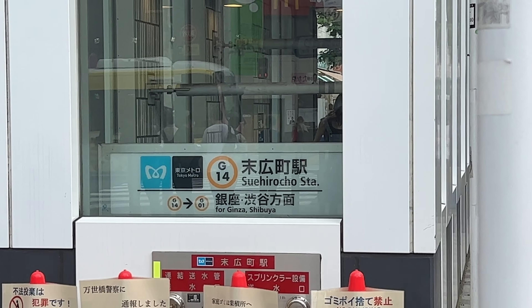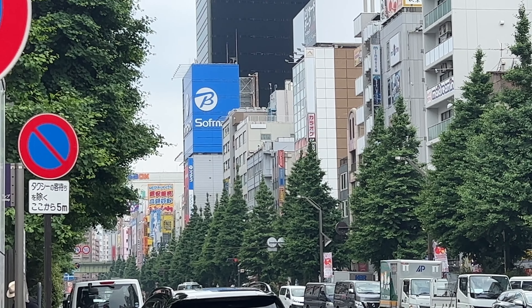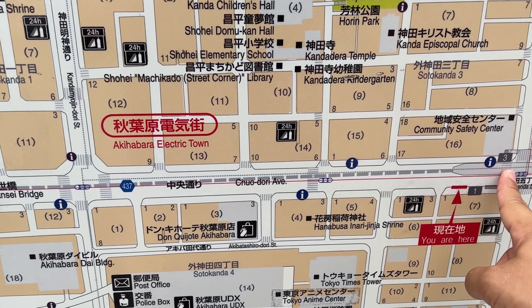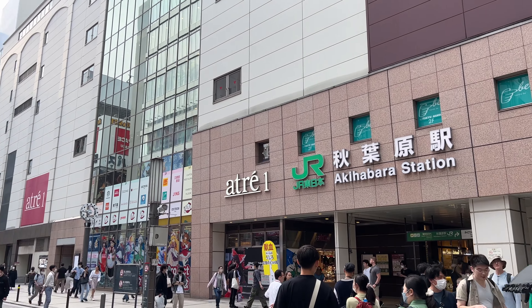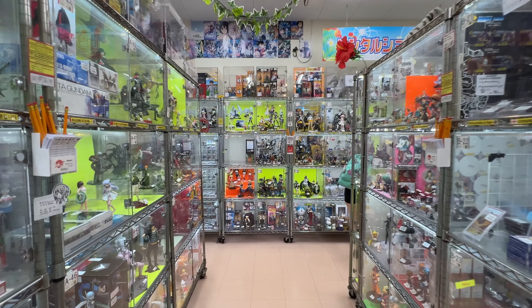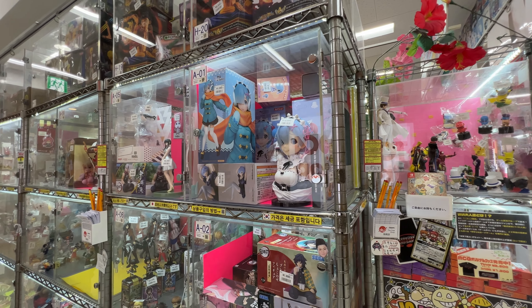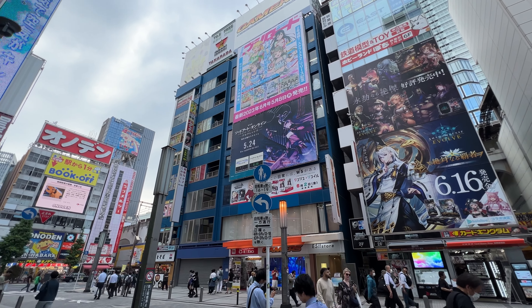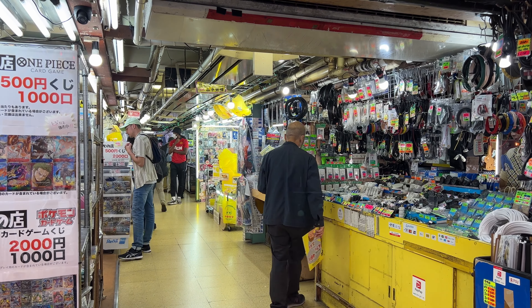Now I've arrived at Seihirocho Station, which is actually close to Akihabara Station — one of the most popular areas in Tokyo. In case you want to go directly from Ginza to Akihabara, you can also take the Tokyo Metro Hibiya Line, which goes right under Akihabara Station. Akihabara is like a paradise if you like anime, figures, and gaming products. But even if you're not interested in those, it's a very interesting place to walk around, and there are lots of restaurants where you can eat.